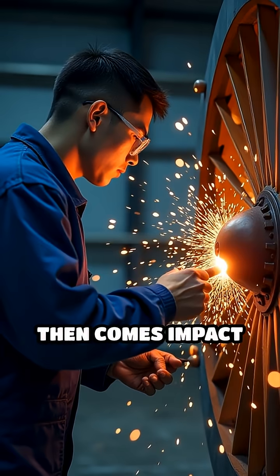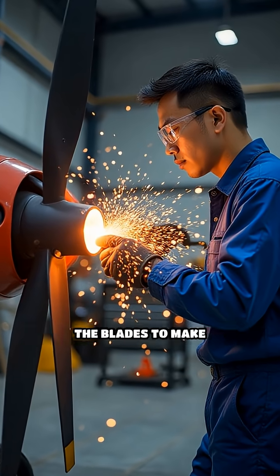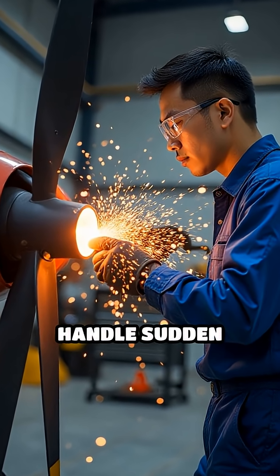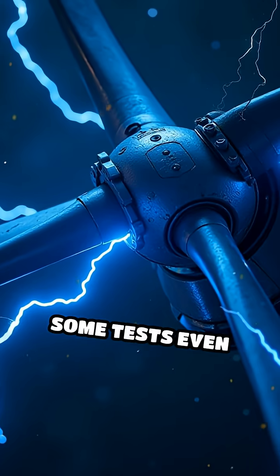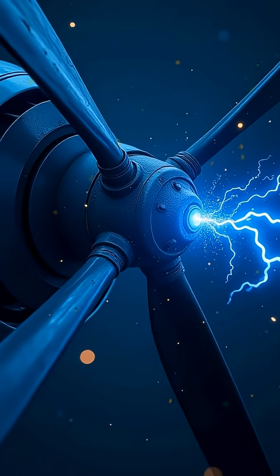Then comes impact testing. Engineers shoot objects like hailstones or bird replicas at the blades to make sure they can handle sudden collisions. Some tests even simulate lightning strikes by zapping blades with high-voltage electricity.